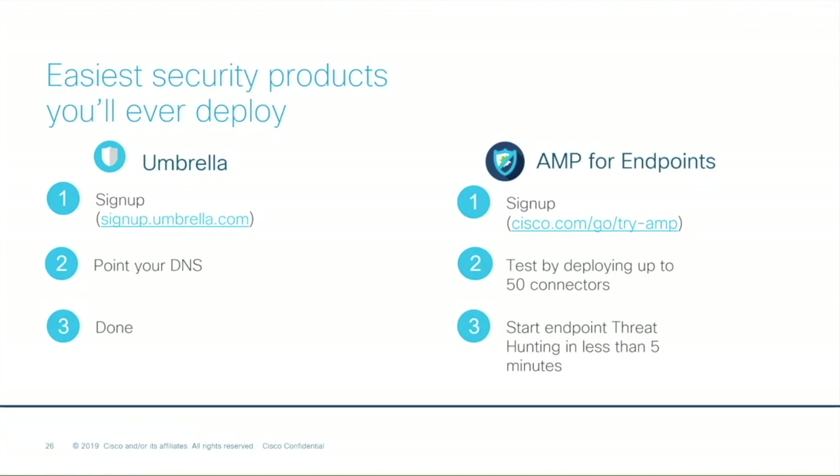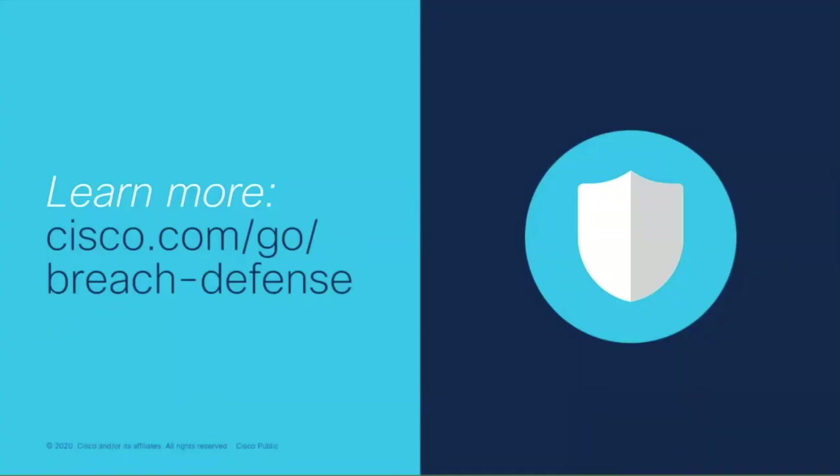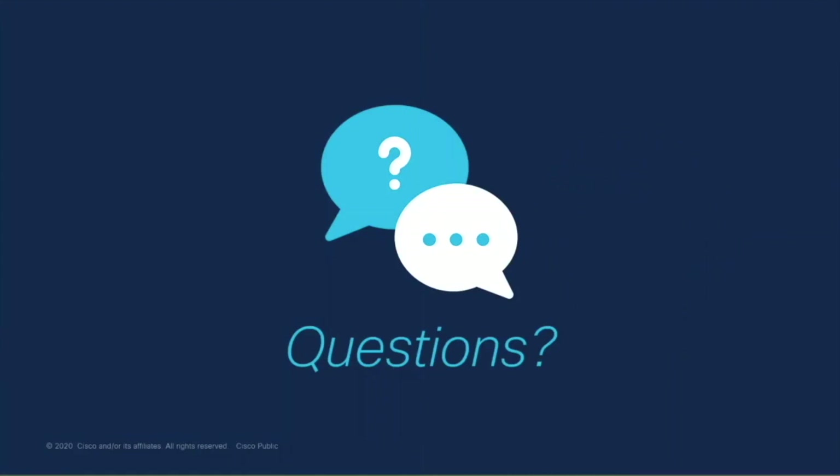If you're interested in learning more about breach defense, you can go to cisco.com/go/breach-defense, and we'll go ahead and drop that link in the chat now. So now we'll open it up for live questions. Thank you to all of you who have dropped questions in the chat throughout the webinar.